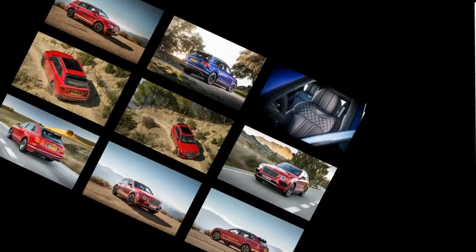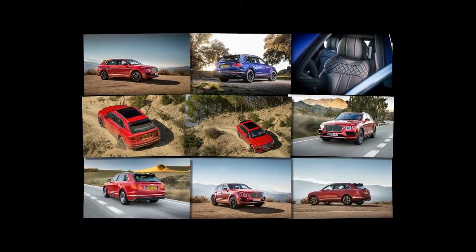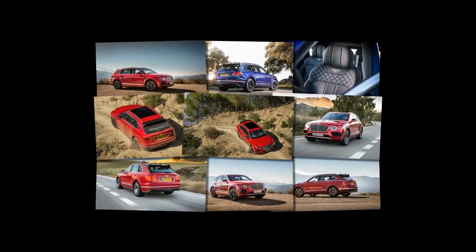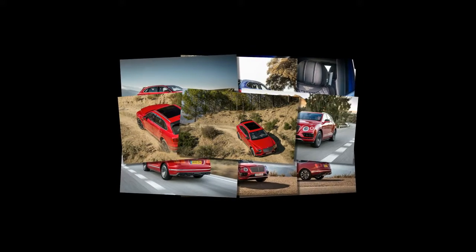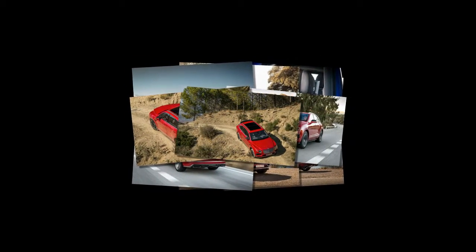Bentleys have nothing to fear. Like any Bentley, the Bentayga uses triple seals around all openings, and sound waves are smaller than any particulates. Once you've insulated for noise, you've insulated for everything, he says.